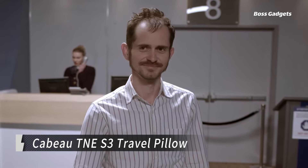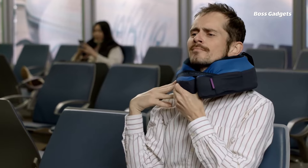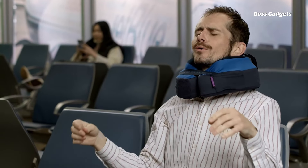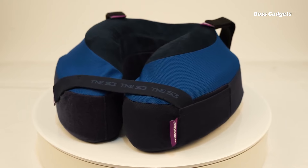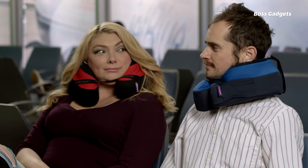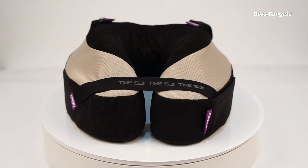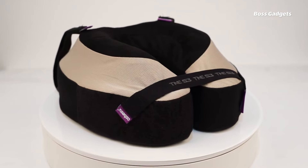The Cabo TNE S3 Travel Pillow is an innovative memory foam pillow designed to provide 360 degrees of head, neck, and spine support during travel. Its seat attachment straps and adjustable chin strap prevent your head from drooping forward, avoiding the bobblehead effect and keeping your body properly aligned. The open neck design allows optimal airflow for breathability.